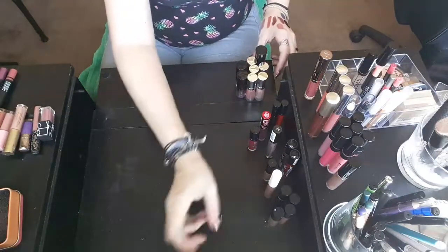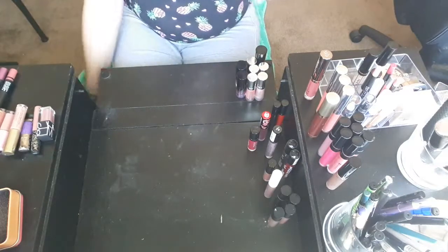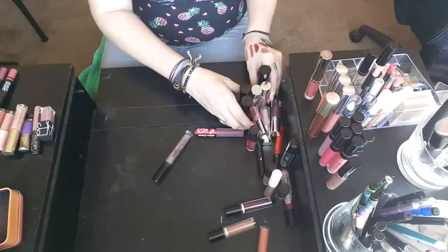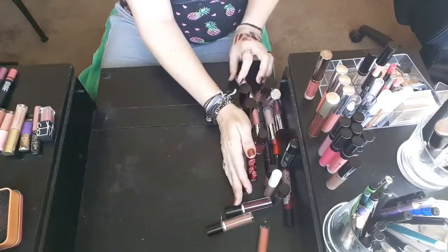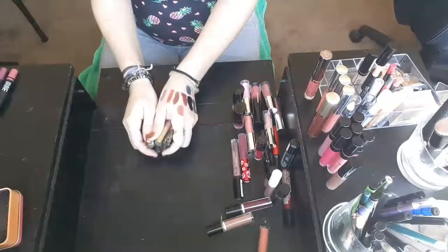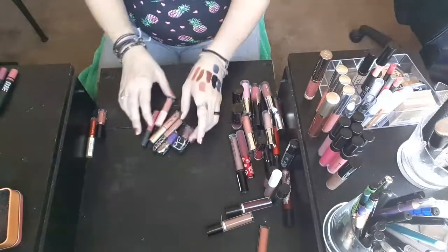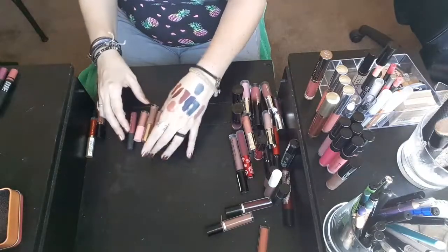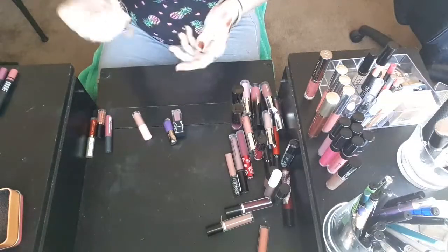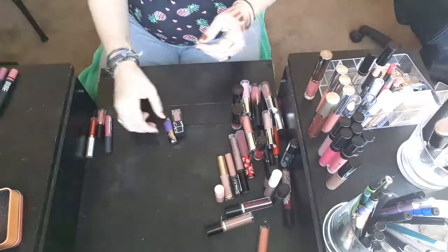That is all of my liquid lipsticks, and I think this Ulta Matte Metallic I'm going to go ahead and put into my giveaway stuff. So now I have some minis and sample sizes that I'm going to go ahead and go through really quick. The Kat Von D is staying because I love it. Too Faced Lip Injection is staying. Winky Lux is staying.